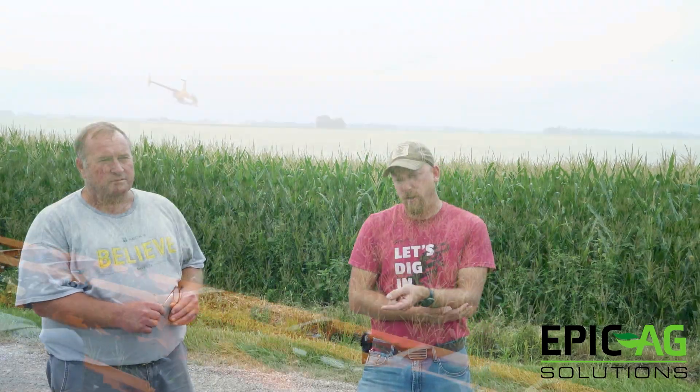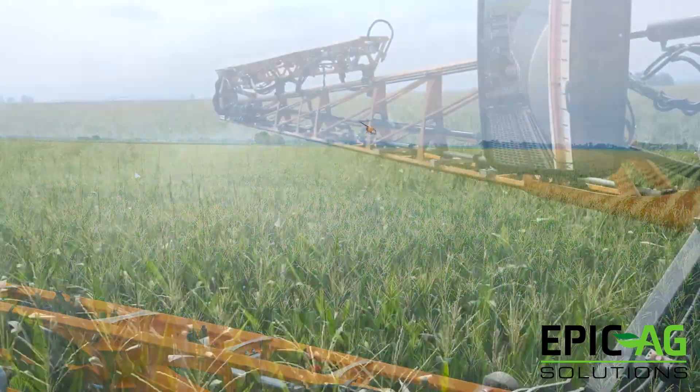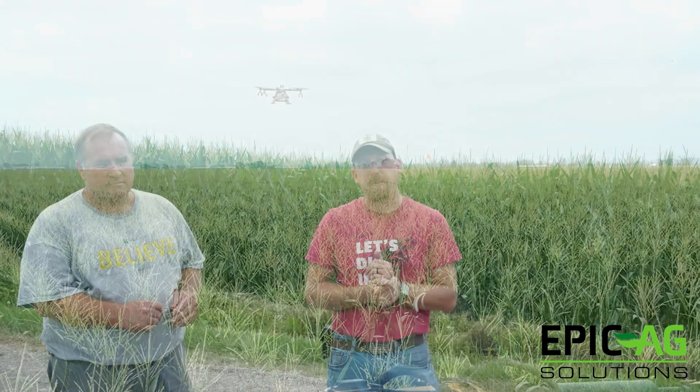Last year we started a group of trials — six of those trials targeted an airplane or helicopter versus a ground machine versus an untreated control, and then we also had one of those trials that included the drone application as well.